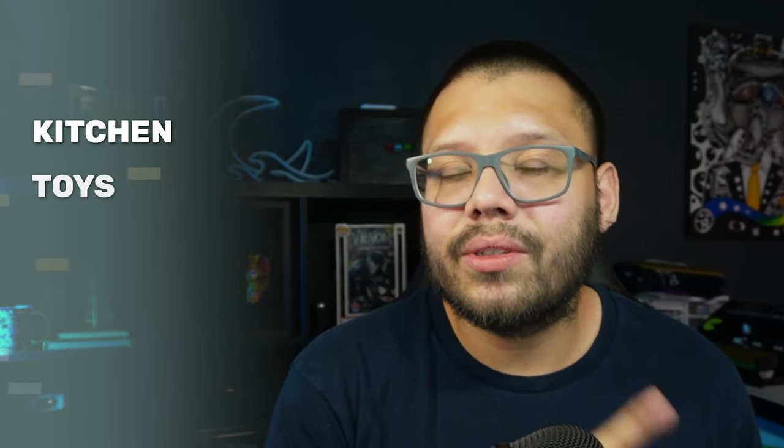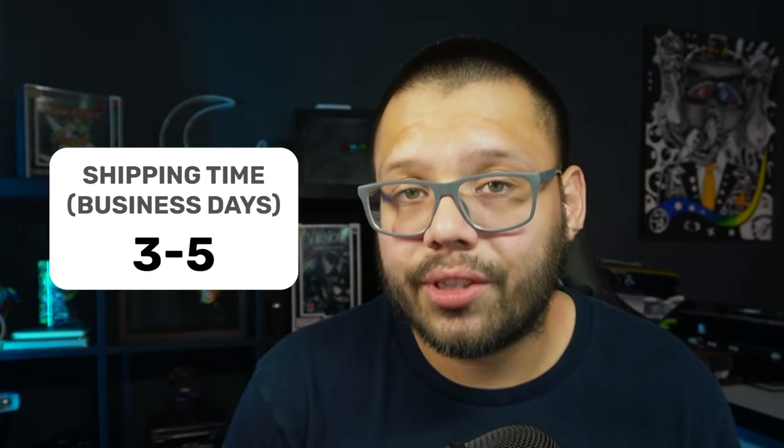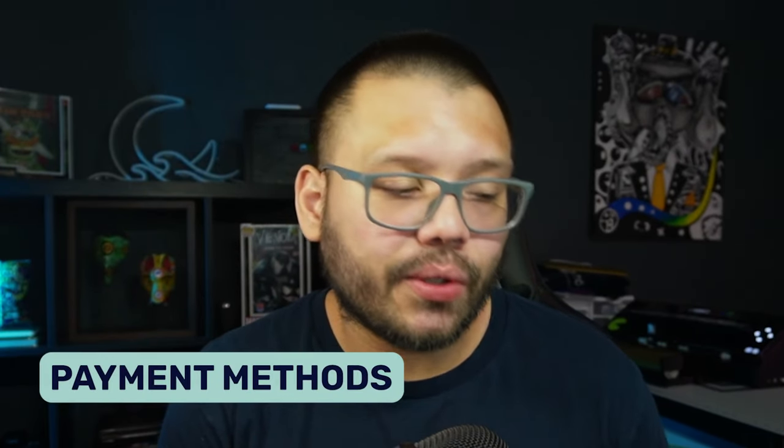Next up is Costway, another home goods supplier but with a broader range including kitchen, toys, sports gear, and more. One of my favorite features is their cash back rewards program — whenever you join, you can make money back on your purchases, which is very helpful when you're dropshipping and placing a lot of orders. Costway ships all orders within 24 hours with free standard shipping, averaging three to five days via FedEx, UPS, or USPS.